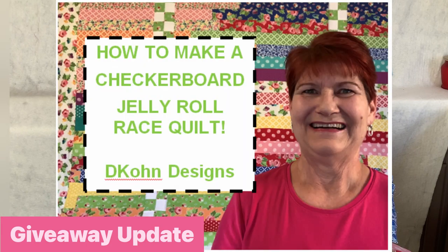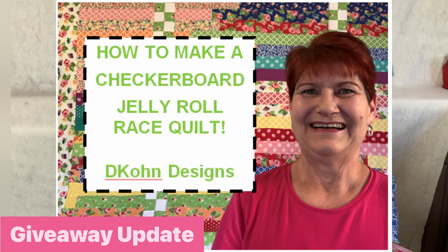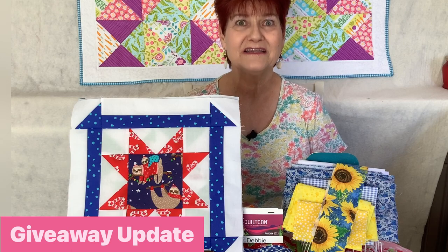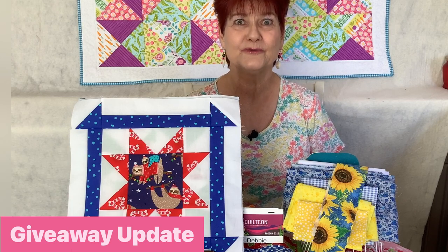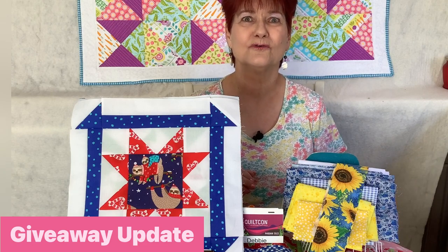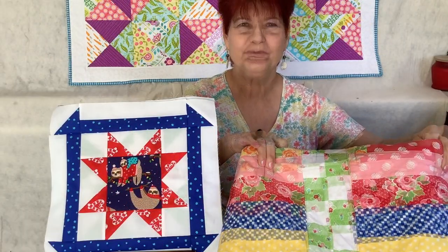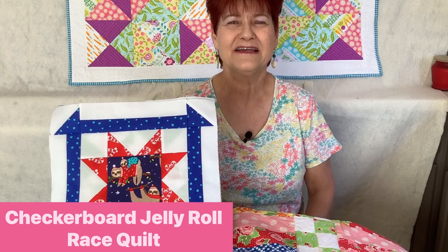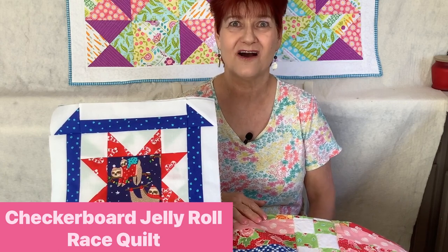The first thing I want to do is give you an update on my giveaway. In a recent video on the Chevron Jelly Roll Race quilt, I had a giveaway going. I haven't quite reached 500 subscribers yet, so I'm holding off on choosing my five winners. If you'd like to enter, go to that video and leave a comment there — I'll put a link in the notes below. The winner will receive an electronic PDF copy of the pattern for that Jelly Roll Race quilt, which will also be available on my website.